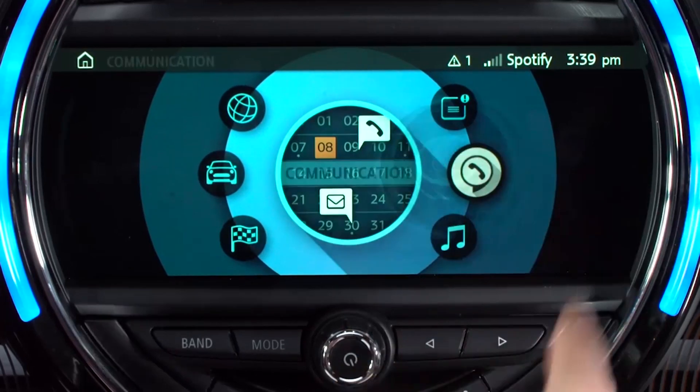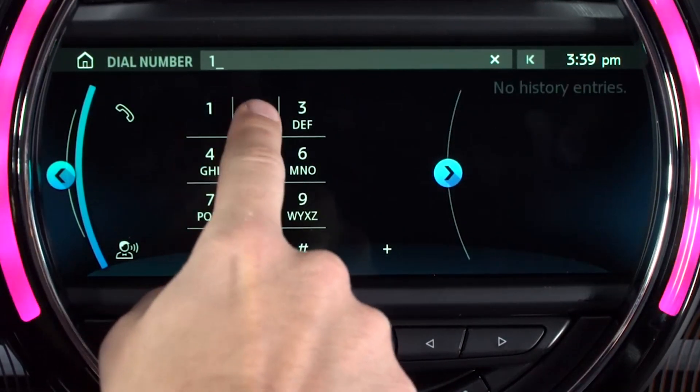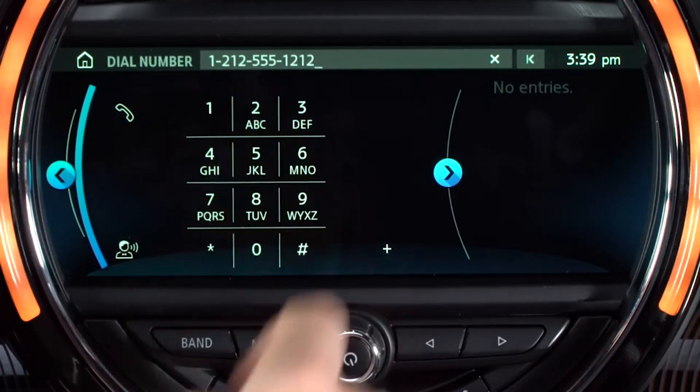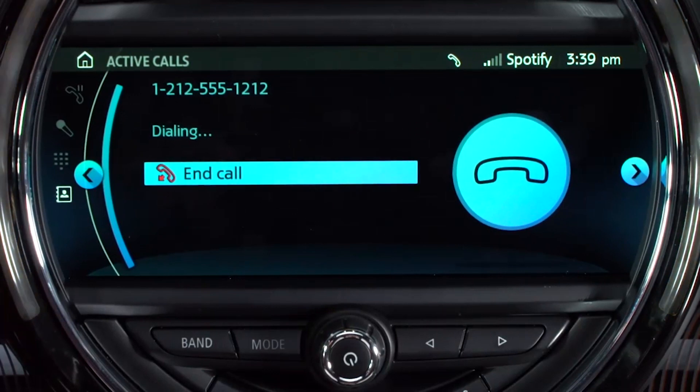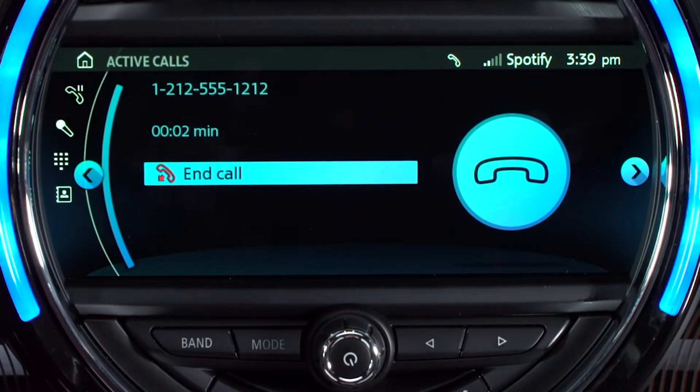Once your phone is connected, if you'd like to place a call, select Communication from the main menu, then Dial Number. Enter the desired phone number and then select the phone symbol. The call will then be established on the paired phone and you'll also hear it through your Mini speakers.